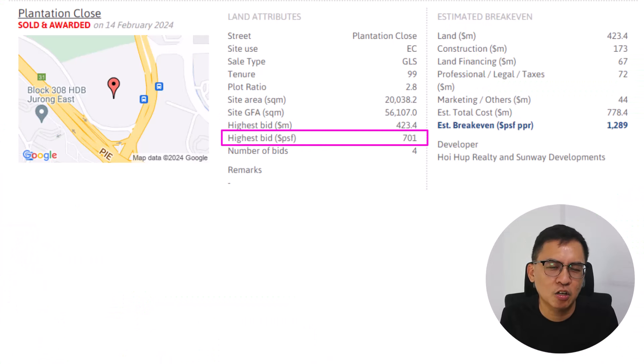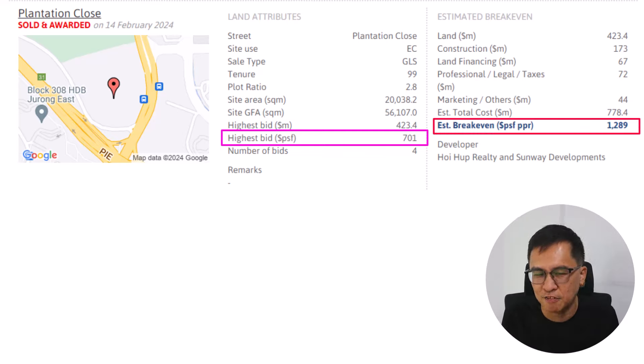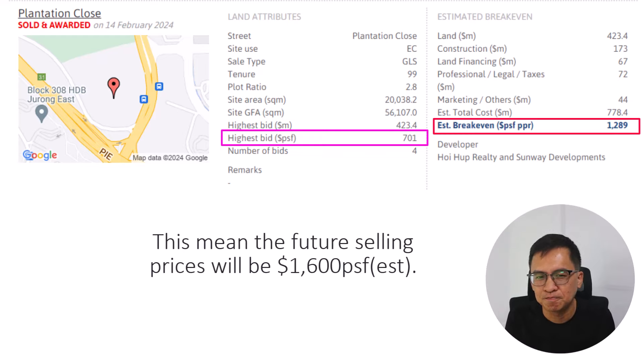Based on the land cost at 701 PSF PPR, the break-even cost is 1,289 PSF. This time round, I will use a 25% margin instead, as the last few EC sites sold in the Bukit Batok and Tengah area are trending around this figure. This means the future selling price will be around 1,600 per square feet — and Lumina Grand's latest PSF is already touching 1,574 PSF.